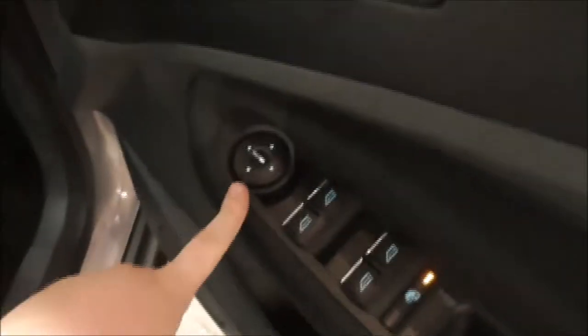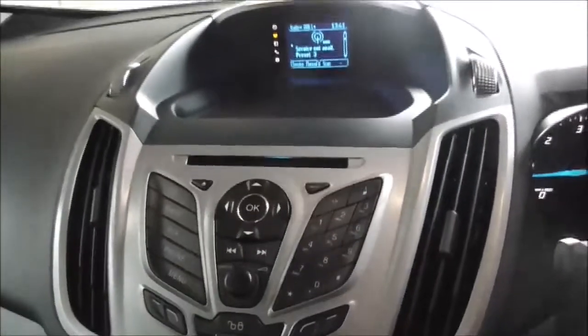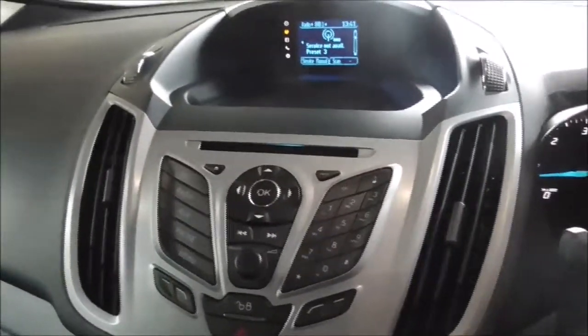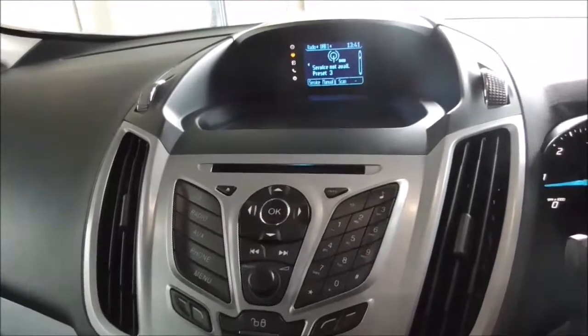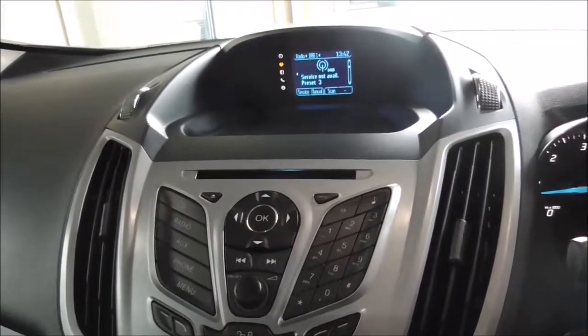You have electric windows for front and back, and electric mirror adjustments. Moving inside the vehicle, you have your light switches. On the main centre console, there's a radio and CD display. This vehicle is also equipped with Bluetooth technology to allow you to make phone calls safely whilst on the move. You also have DAB, FM and AM radio stations.